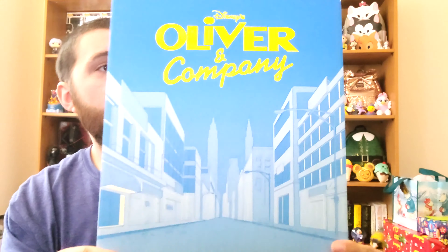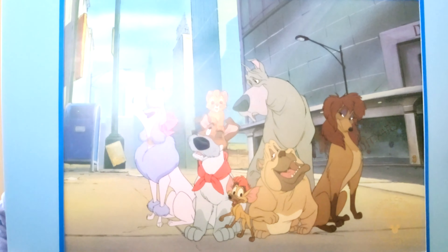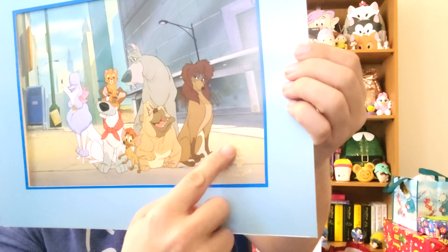So right there is the lithograph, and down at the bottom these are actually from the Disney Store back in the day. You can see all that gold detail down there, and of course on the back it shows you the year as well. I think that's really cool.